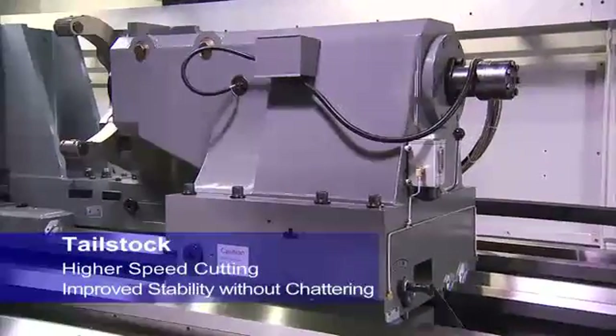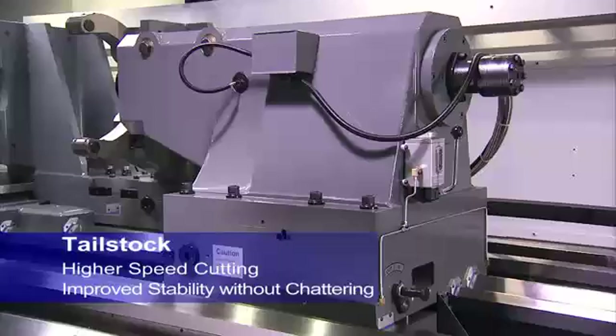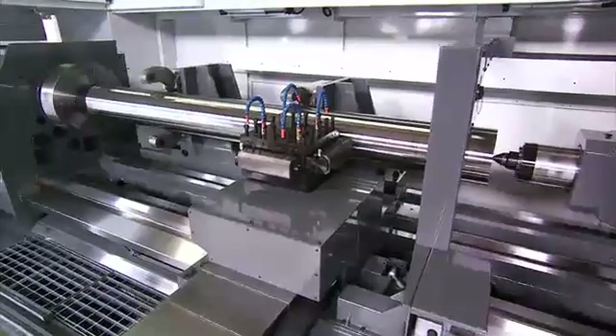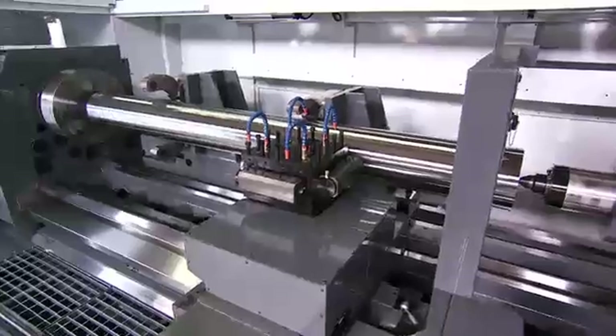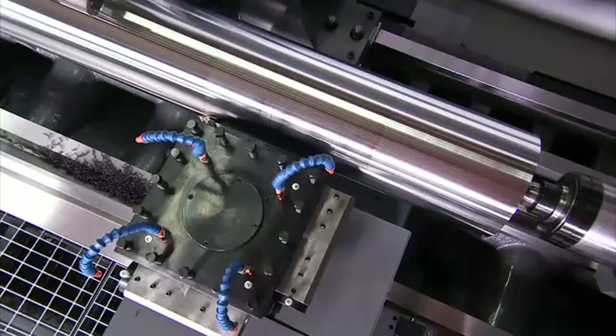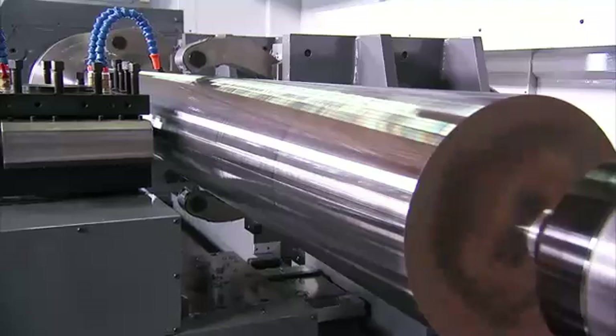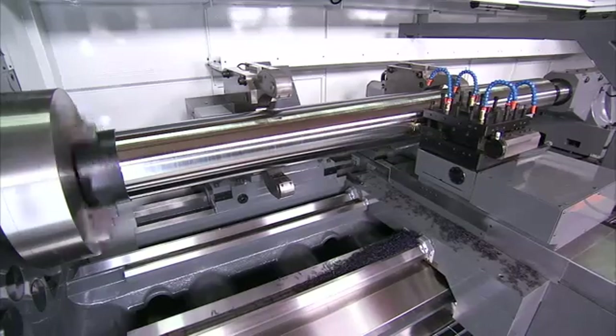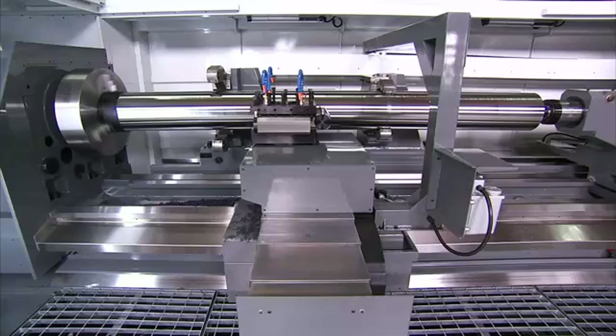To support long work pieces you'll need a very special tailstock. On this model CNC Takang has incorporated a hydraulically controlled tailstock with spindle grade bearings to ensure smooth, powerful support of work pieces, delivering the heaviest and highest accuracy cutting and the shortest cycle times.